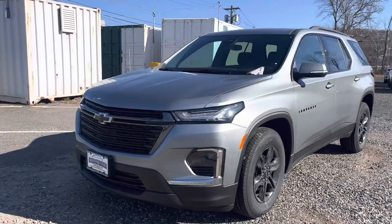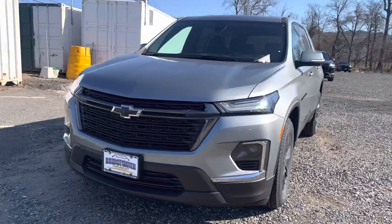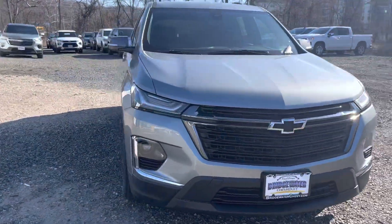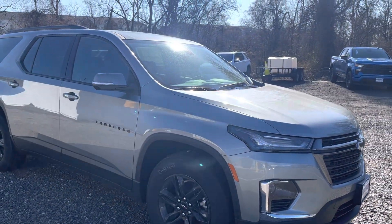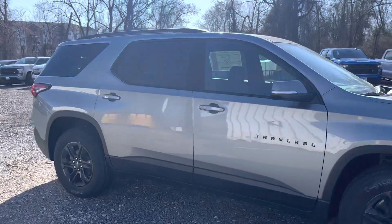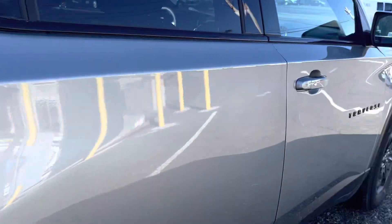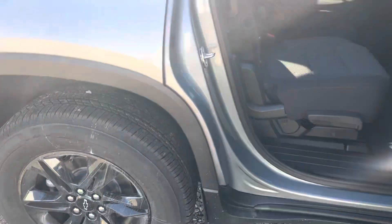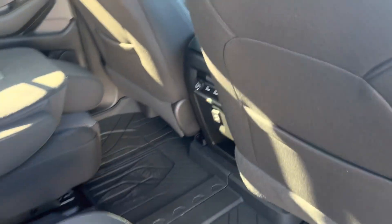One of the best-looking and biggest, most space in its class. With the Traverse, they have a 3.6 V6 engine, and they paired it with a 9-speed transmission. It's actually one of the smoothest driving cars out there. This LT has got our Midnight Edition, so stylish wheels, blackout lettering, and all the space in the back here.